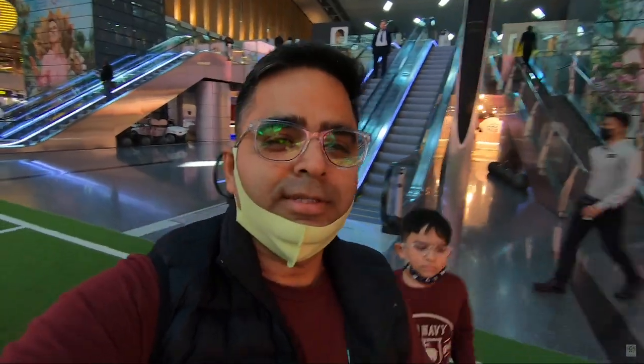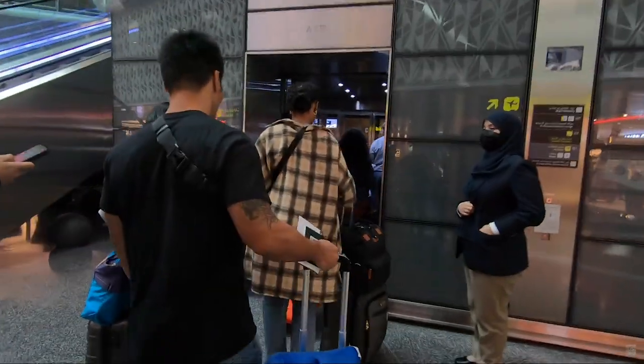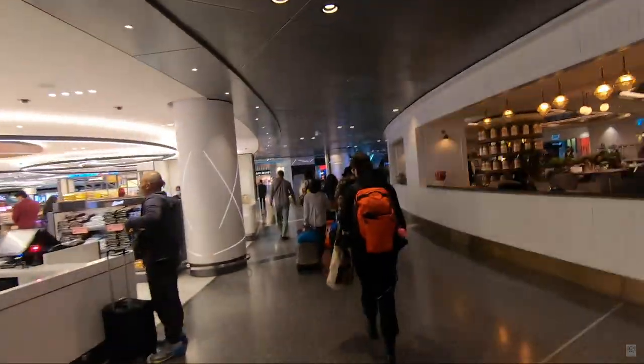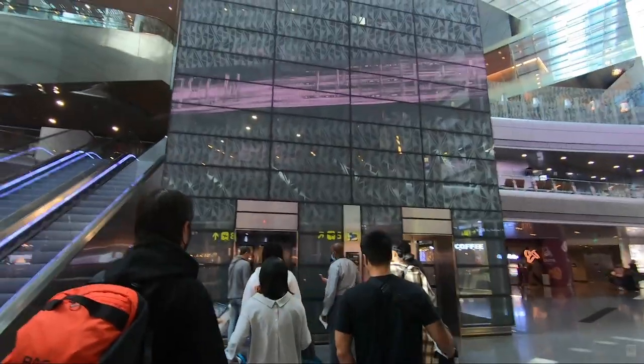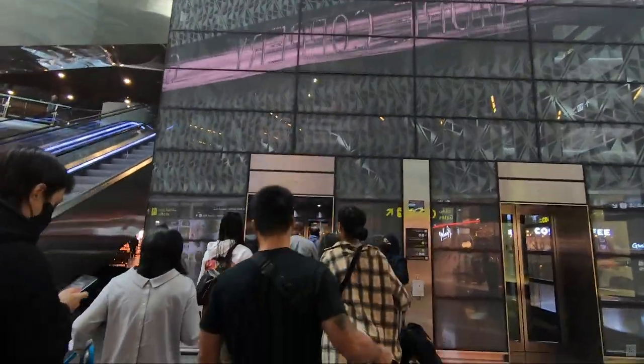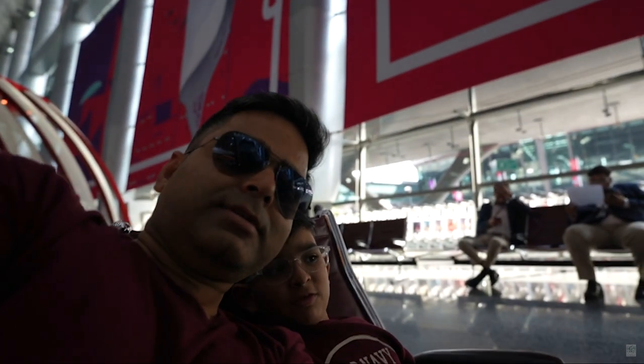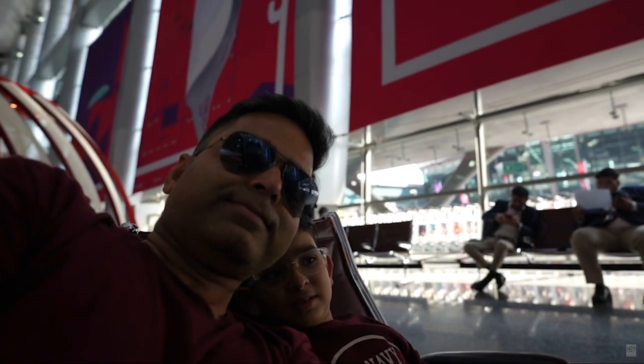They are now guiding us to where immigration takes place. The person who gave us the voucher is taking us along with a group of other people also joining this 1 p.m. city tour. Our trip was from 1 p.m. to 4 p.m., although there are four time slots to choose from. We got our stamps in our passports and are all set. We are now waiting for the bus to arrive after immigration.